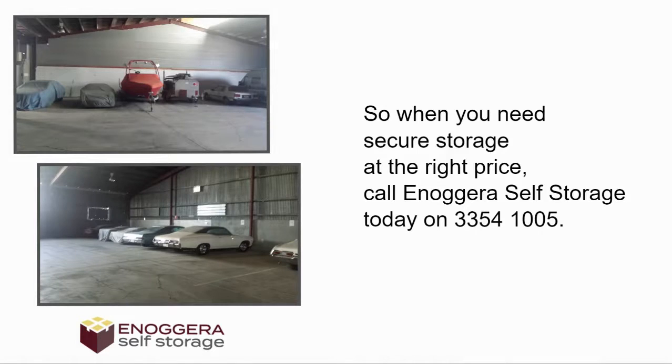So when you need secure storage at the right price, call Enoggera Self Storage today on 3354-1005.